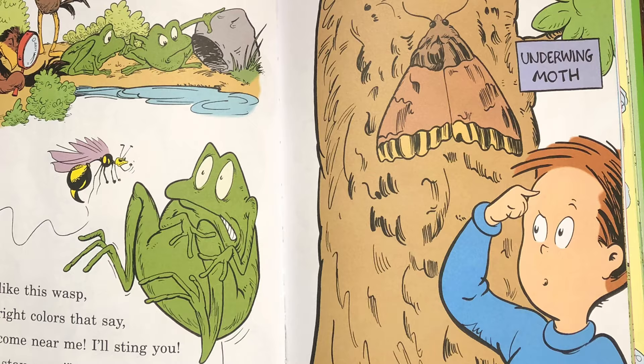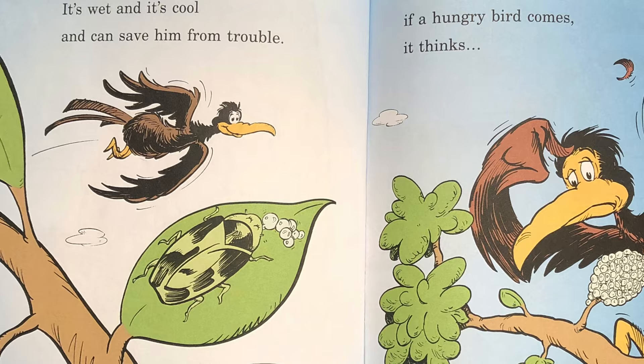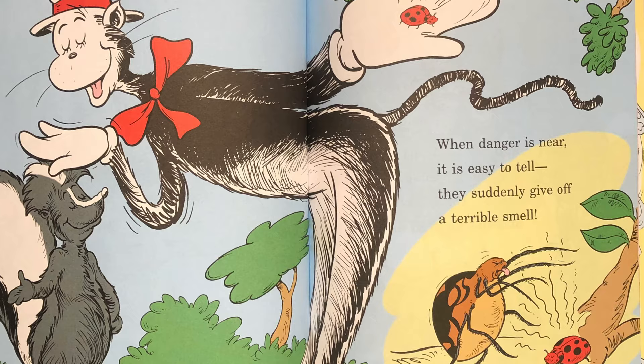This moth's wings are colored to look like the tree it is resting upon so that no one can see it. This spittlebug sits and he spits out a bubble. It's wet and it's cool and can save him from trouble. For when he's all covered in bubbly foam, if a hungry bird comes it thinks nobody's home. Here is a riddle I learned from my mother: How's a skunk and a ladybug like one another? When danger is near it is easy to tell — they suddenly give off a terrible smell.